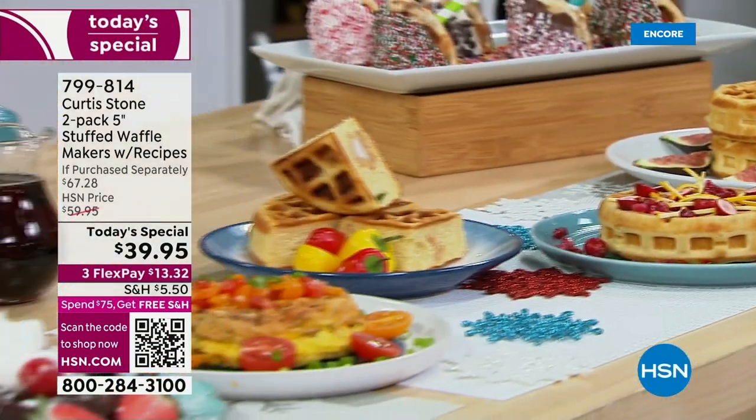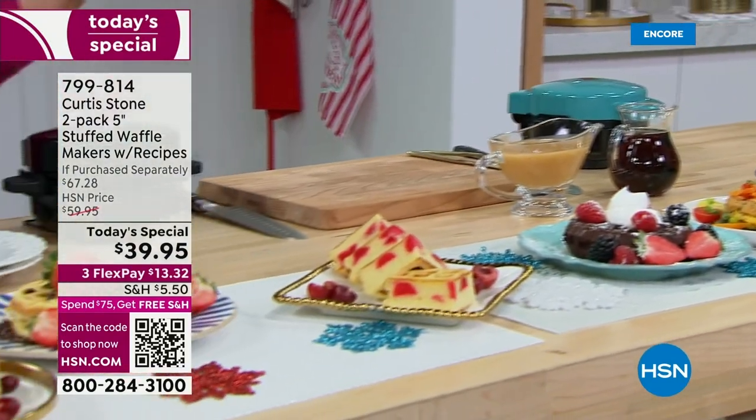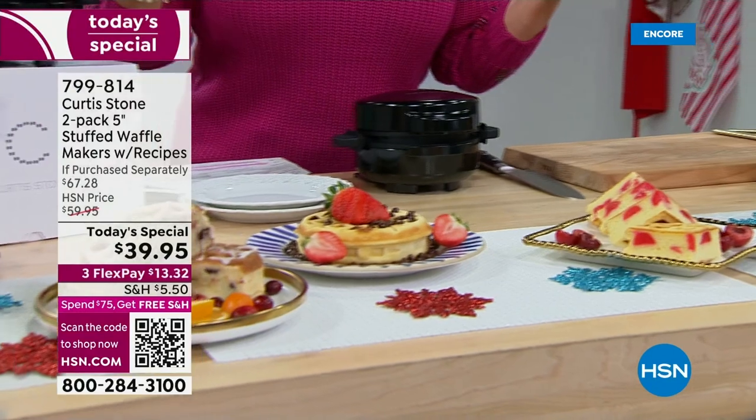Chef Curtis Stone has become the number one brand at HSN because he brings joy to the kitchen. He brings the gourmet to every day.